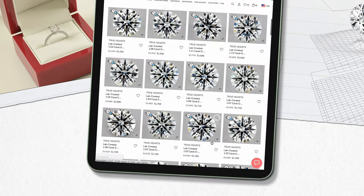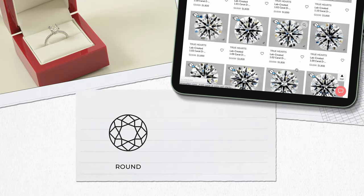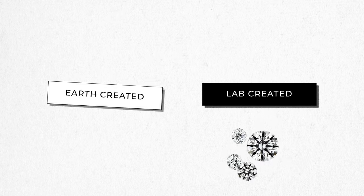In the James Allen True Hearts collection, we offer hearts and arrows diamonds in two different cuts: round and princess. And if you want to maximize your budget, you can opt for lab-created True Hearts diamonds, which are optically and chemically identical to their earth-created counterparts.